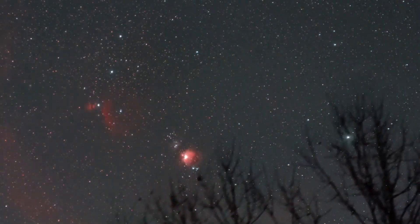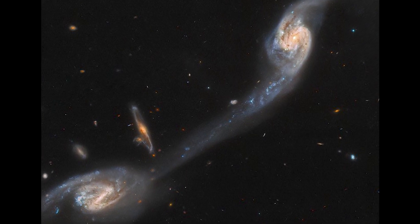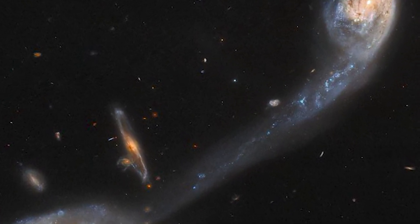About 200 million light-years from Earth, in the constellation Virgo, are where you'll find the two foreground galaxies that make up Wilde's Triplet. The background galaxy is unconnected to the triplet and is located at a great distance.